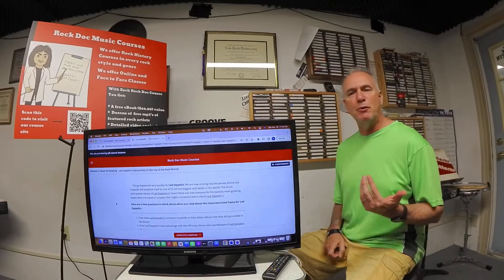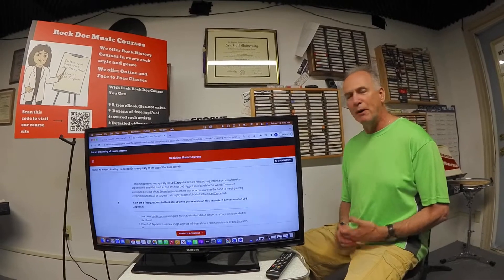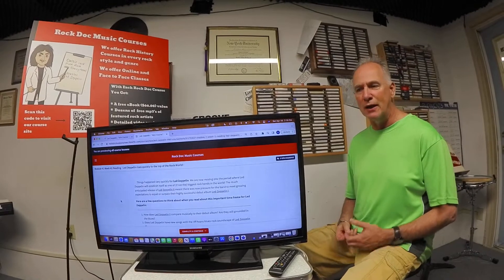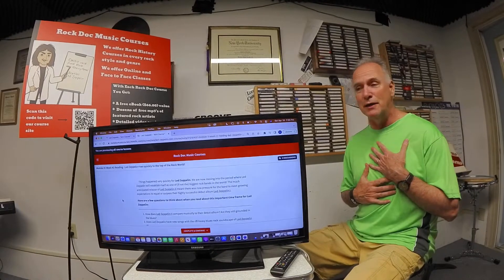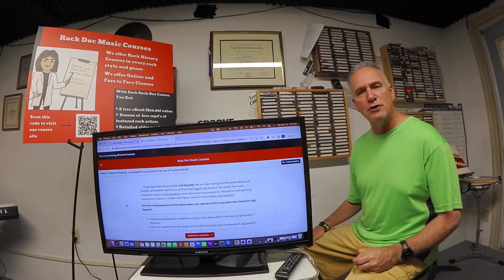Now I've been a college music professor for 30 years, and I've taught rock history for a number of years and have written a rock history textbook, but I've never been able to focus on one band the way I've been able to with this mini course. And if you think you know a lot about Led Zeppelin — I certainly thought that I did — I learned so much in putting this course together, and you will as well.